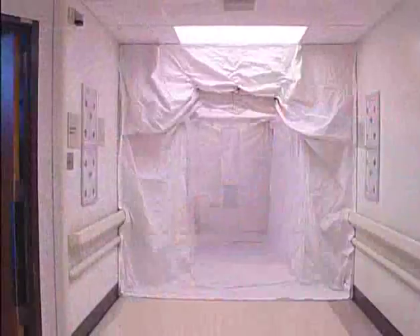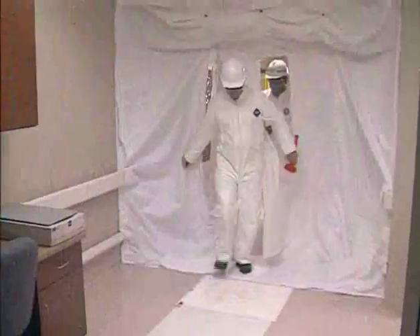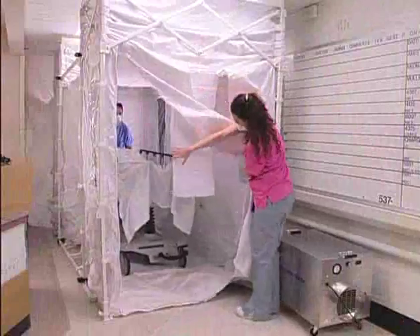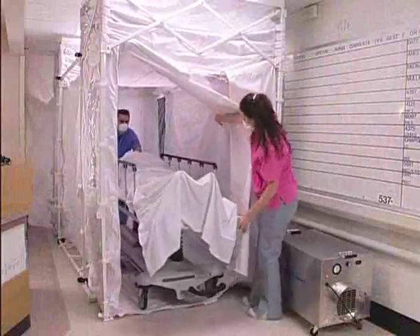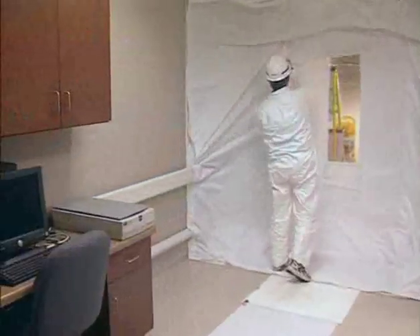The ECU corridor flange is a unique product that can be combined with the ECU-2 to block off a corridor, to create large areas for isolating patients for indoor isolation, or to separate sensitive equipment and production areas during construction and repairs.